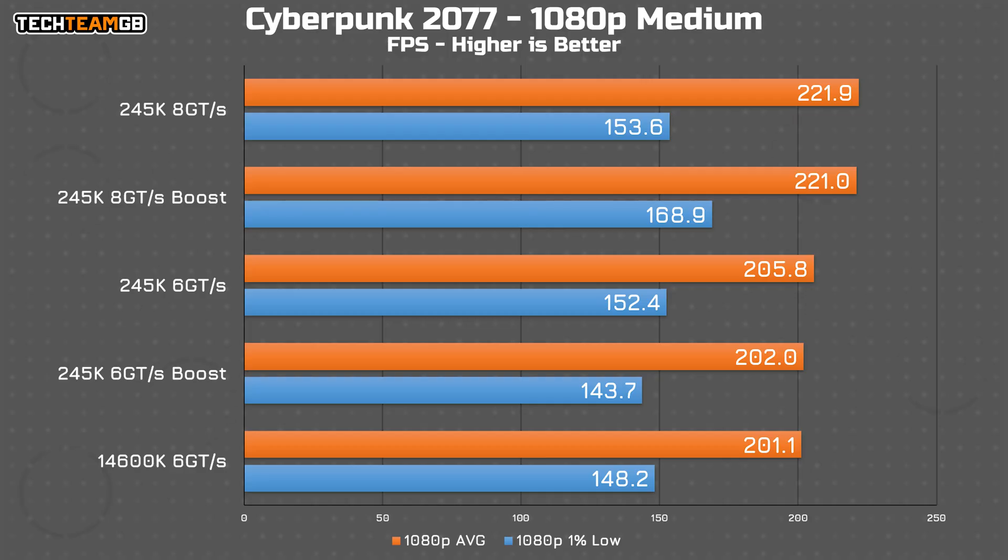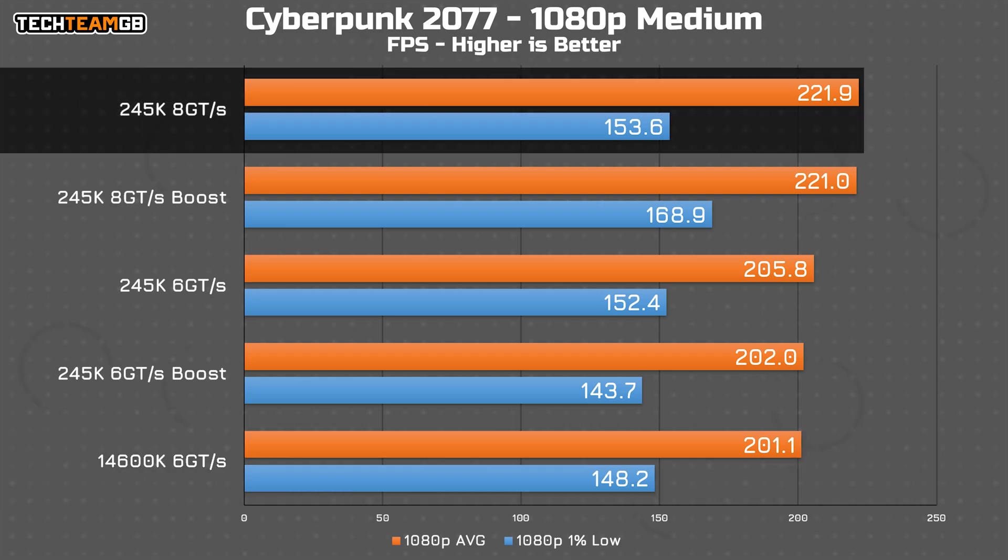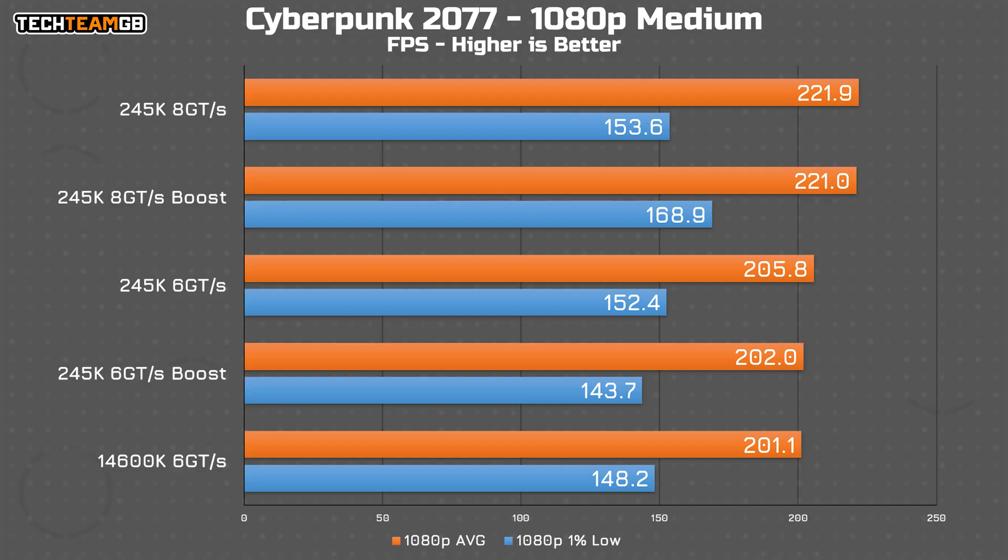With Cyberpunk at 1080p on medium settings, you'll find a different story. Here the 14600K is actually last by 0.9 FPS. What's more interesting is that the boost feature did functionally nothing for the performance. There's a bit of instability on the 1% lows with 8000 megatransfer per second RAM and no boost, but otherwise it's functionally identical performance across the board, with only a noticeable difference from RAM speed rather than boost.